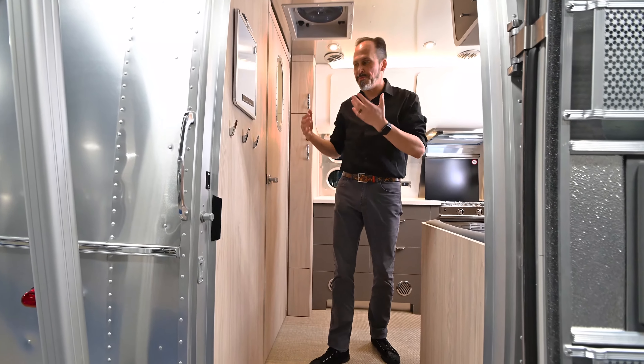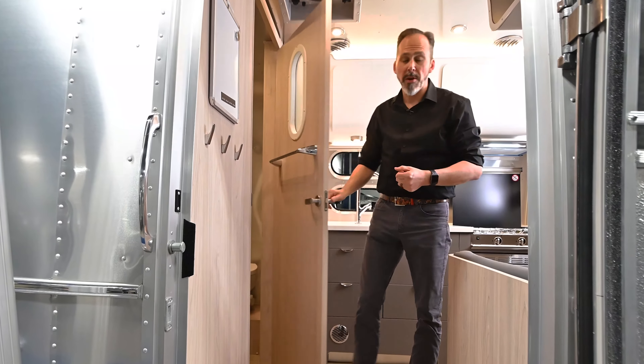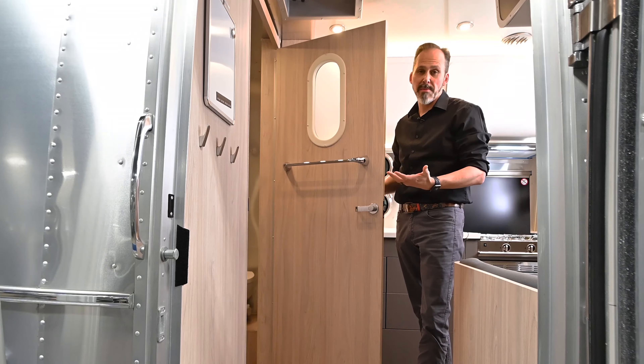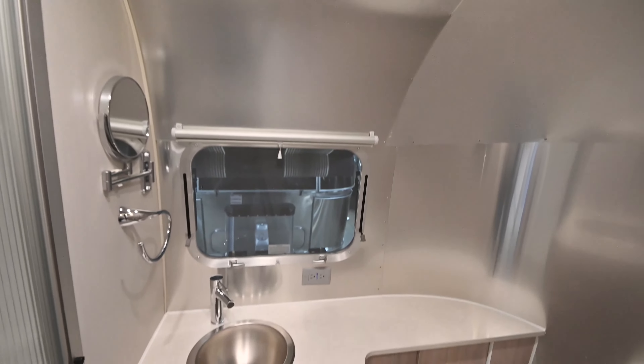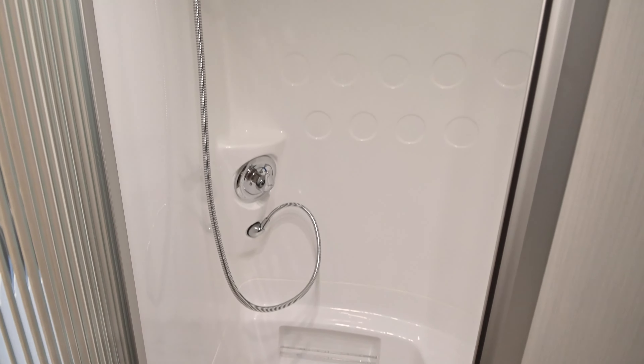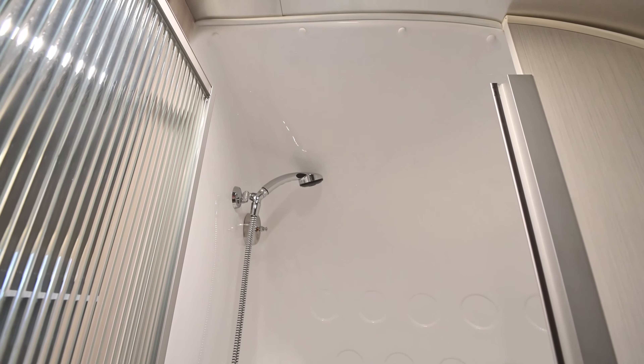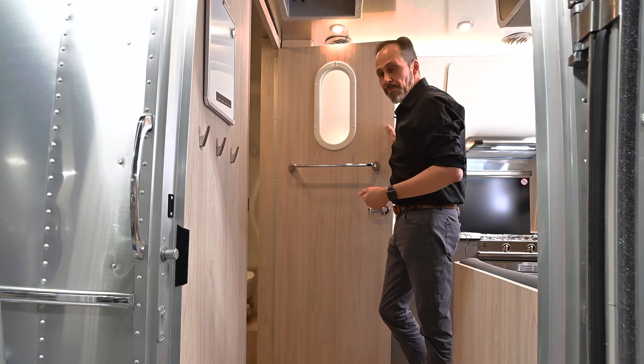With that twin bed option you're going to notice there's a little bit more storage on the outside in comparison to your standard 23FB. This unit is 23 foot 9 inches long front to back, just a little under 5,500 pounds dry and 6,300 pounds gross, so it's a little heavier than your Flying Clouds or your Internationals. We'll see some of the reasons why when we step inside.